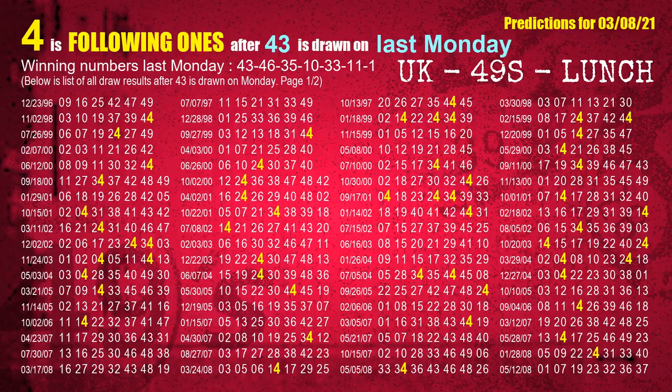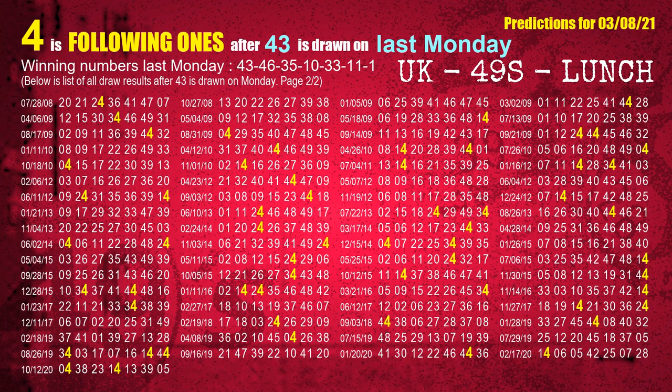Next, we will find out following ones through the result of the same day last week. The first winning number last Monday is 43. We list all draw results which are one week after a Monday draw with 43 as a winning number. The most frequently following units digit is 4 when 43 is the winning number on last Monday. We also highlight the units digit 4 in yellow for you.